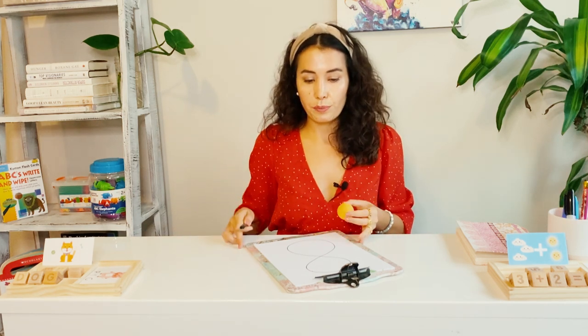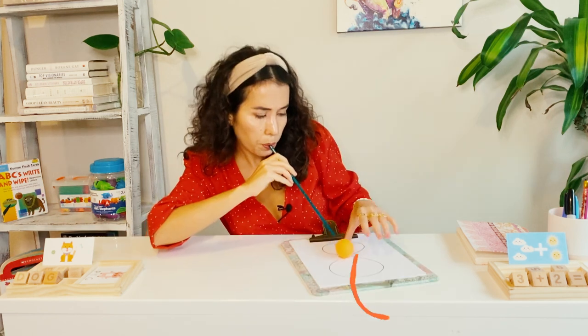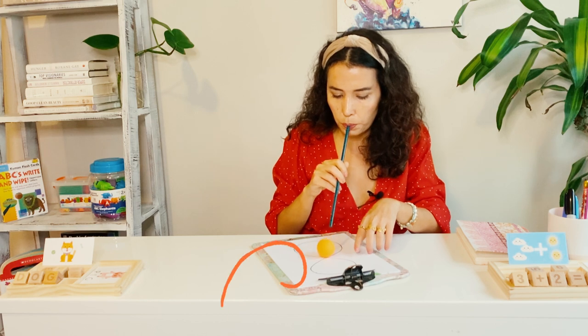A ping pong ball and a straw — this is so much fun. I'll write number eight, and this is a challenge: ask the child to blow the ball around the line of the number using the straw. Every time I do this with my students, they keep playing and playing. The purpose is for the child to be able to recognize the number, so let your child have as much fun as they can.